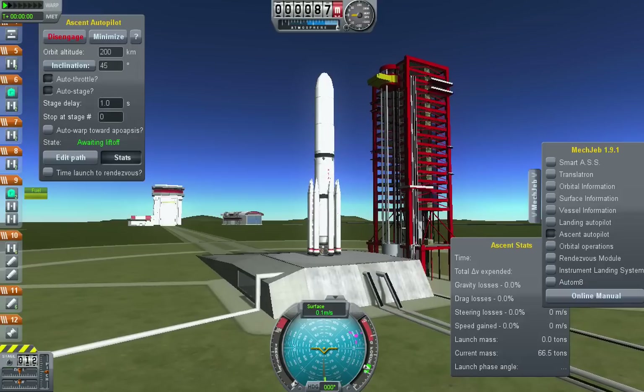T-minus 30 seconds. 20 seconds. Roger, status check: go Atlas, go to the turn. 20.